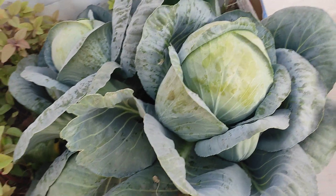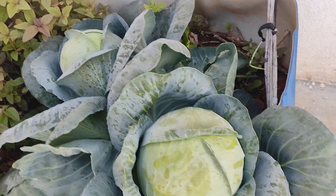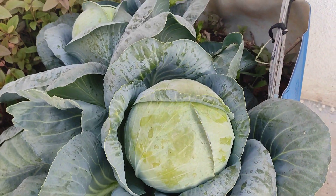It took a little long to grow this size but it has grown very well without any chemicals or any spray.